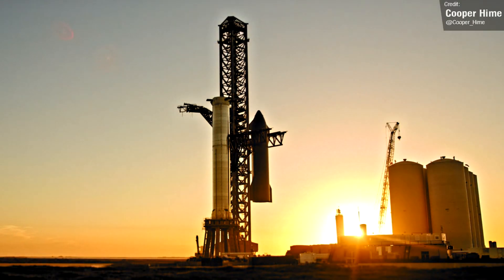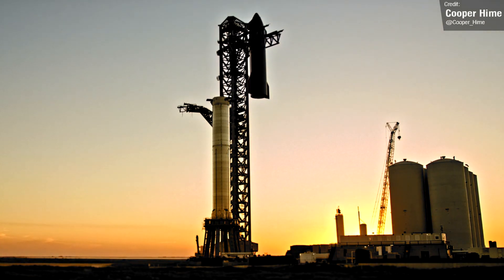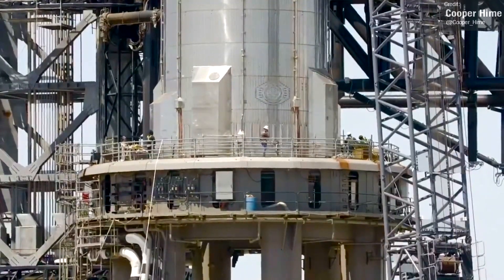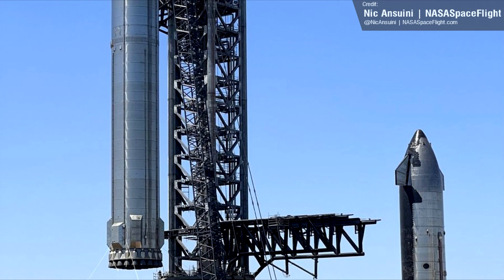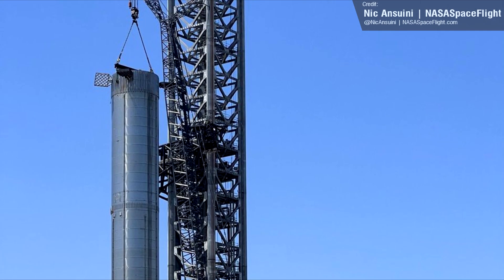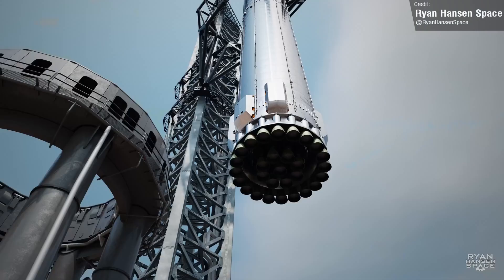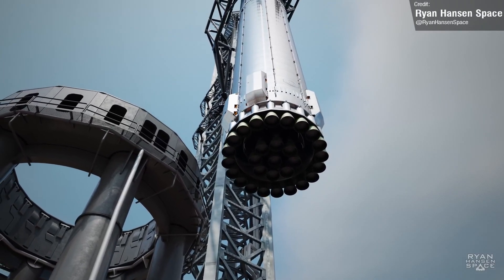As magnificent as the full Starship stack was, all good things must come to an end, and Ship 20 was de-stacked last week using the chopstick catch arms. Crews then began preparing Booster 4 for removal as well, and shortly afterward it was lifted off the launch pad — presumably for the final time — though this was done using the crane rather than the arms. Our best guess as to why the arms have never been used to move Booster 4 is because it doesn't have the correct lift points to attach to the chopsticks. Booster 7 and onward will all be chopstick compatible.